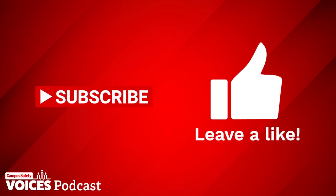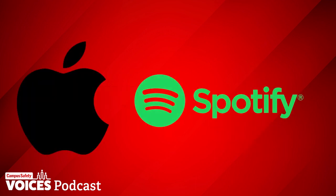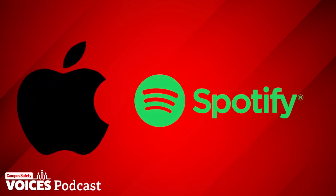Be sure to subscribe to Campus Safety's YouTube channel and like or leave a comment on our videos, or subscribe to our Campus Safety Voices podcast on Apple and Spotify and leave a review.